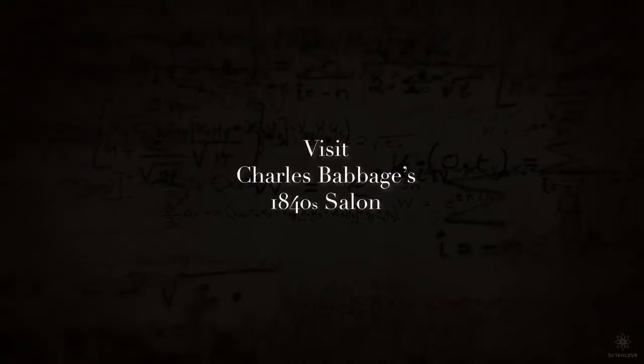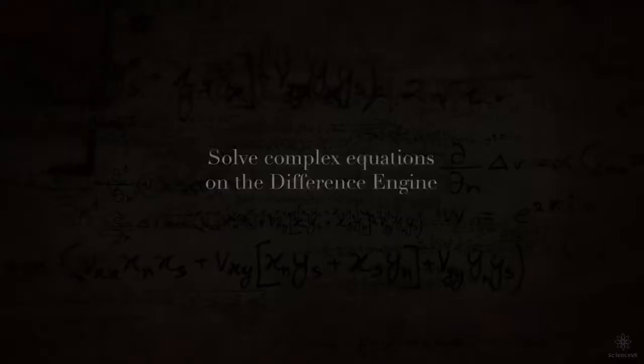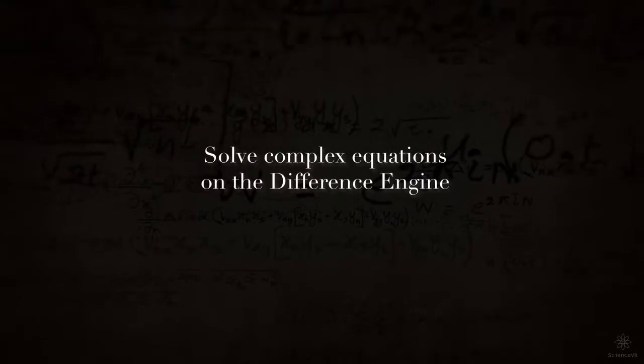Marvellous! The machine is using the method of finite differences, hence the name Difference Engine.